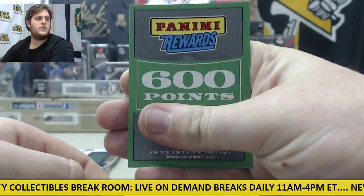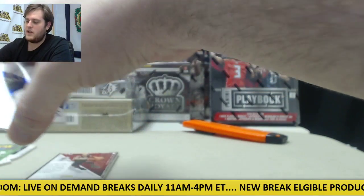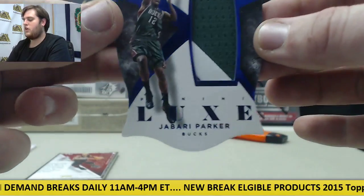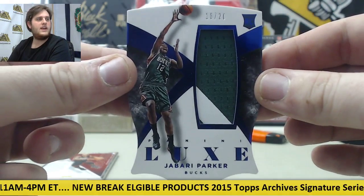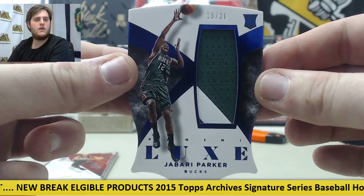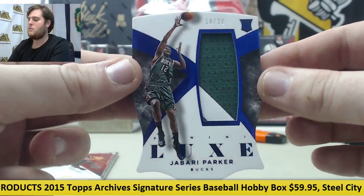600 Panini points. Here's what we're looking for — 18-20 Rookie Card, a little bit of a jersey, maybe a patch of Jabari Parker. 18-20 Rookie Card Jabari Parker — hoping we'd get either him or Wiggins out of here.